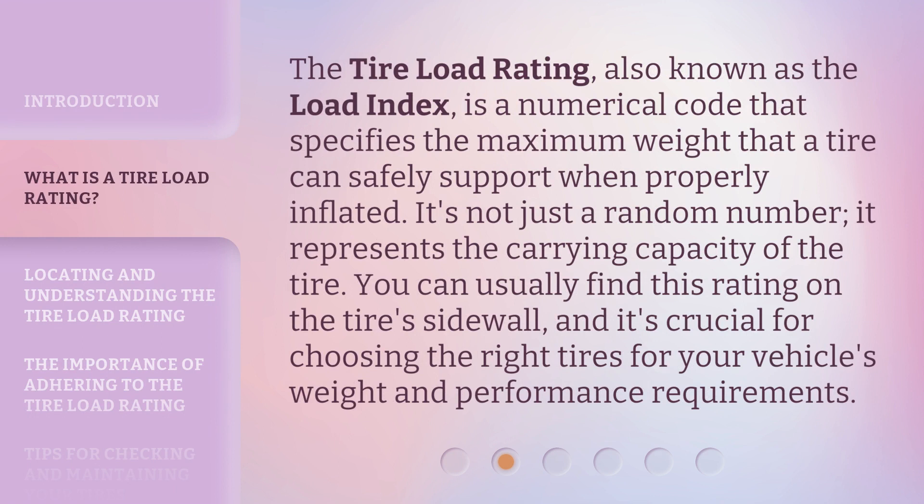The tire load rating, also known as the load index, is a numerical code that specifies the maximum weight that a tire can safely support when properly inflated. It's not just a random number — it represents the carrying capacity of the tire. You can usually find this rating on the tire's sidewall, and it's crucial for choosing the right tires for your vehicle's weight and performance requirements.